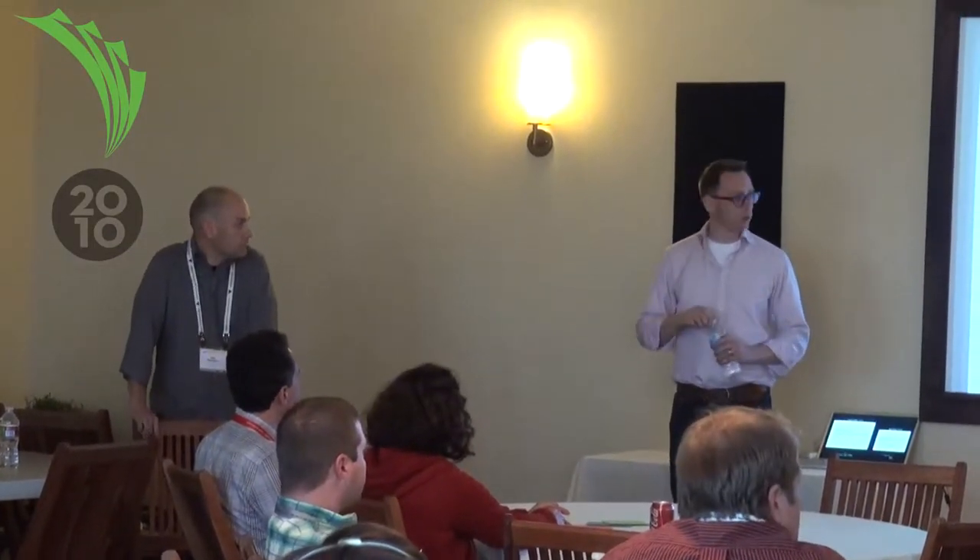I'm Todd Wilkins and this is Dan Harrelson. We're going to talk to you a little bit about, from our perspective, some things that we've learned about when you try to get agile processes and user experience processes together — both successes and failures.